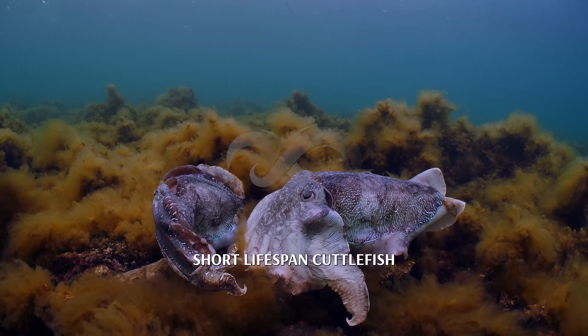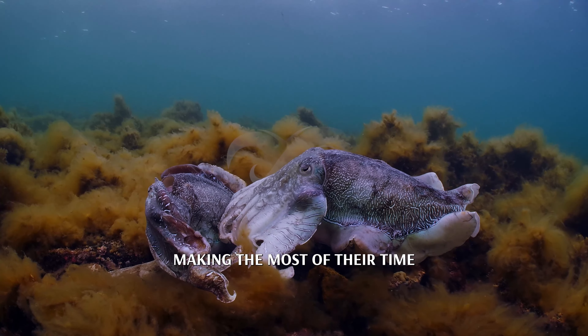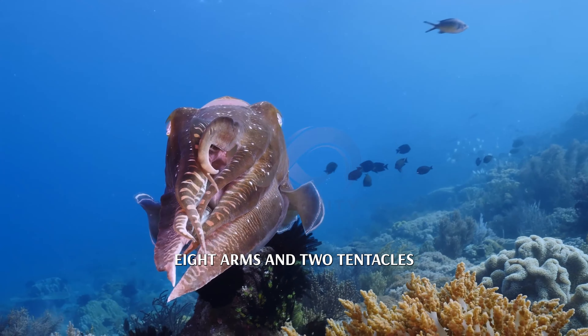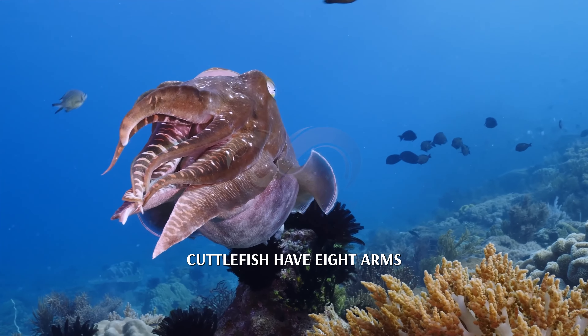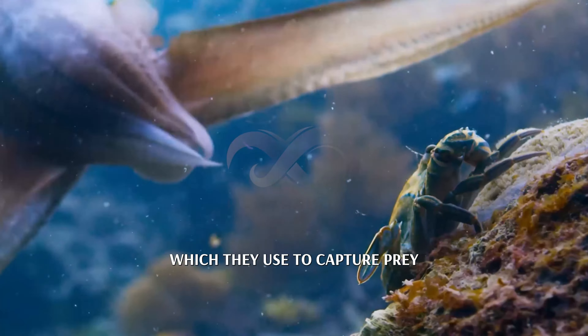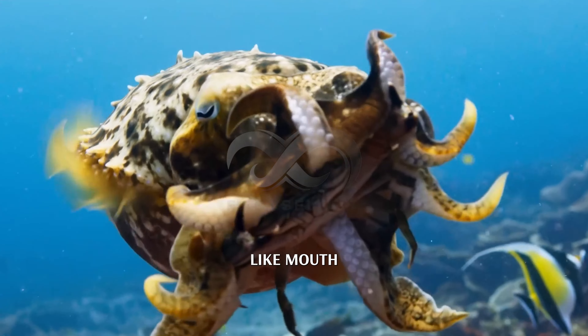Short lifespan: cuttlefish typically live for about one to two years, making the most of their time with rapid growth and reproduction. Eight arms and two tentacles: cuttlefish have eight arms and two longer tentacles which they use to capture prey. The tentacles can shoot out quickly to grab prey and bring it to their beak-like mouth.